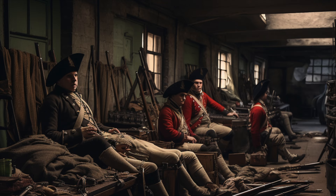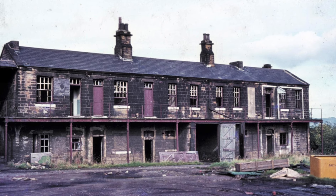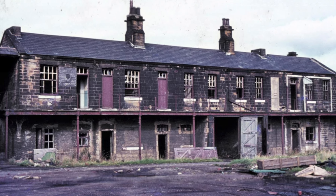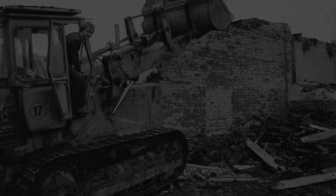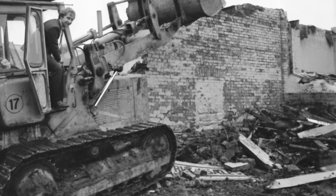The barracks was purchased by Duckett's Works in 1913 for £3,000. As time went by, the once-magnificent Burnley Barracks was demolished in stages, with the final clearance happening in February 1981 to make way for a car sales room belonging to Martin's Ltd.